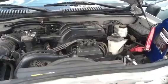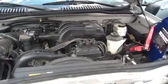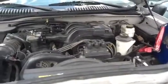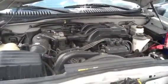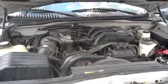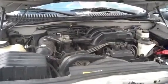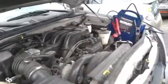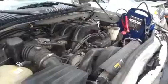Thank you. 2005 Mercury Mountaineer, stock number 13E50 with a 4.0, thank you.